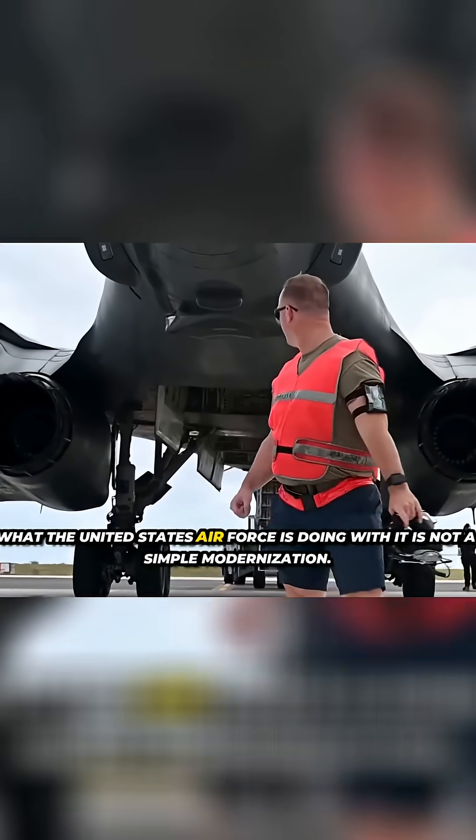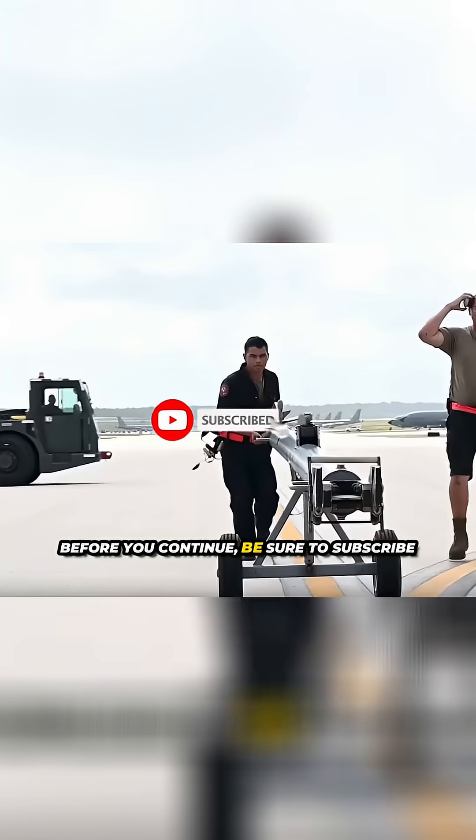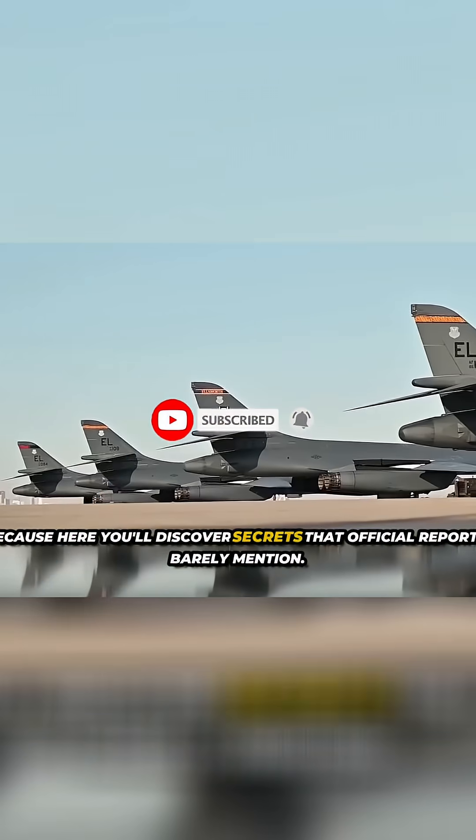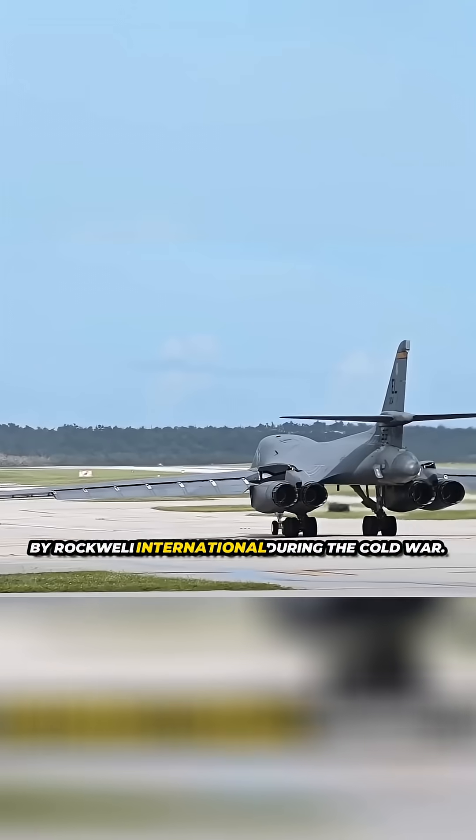What the United States Air Force is doing with it is not a simple modernization — it is a complete rebirth. Be sure to subscribe, because here you'll discover secrets that official reports barely mention.